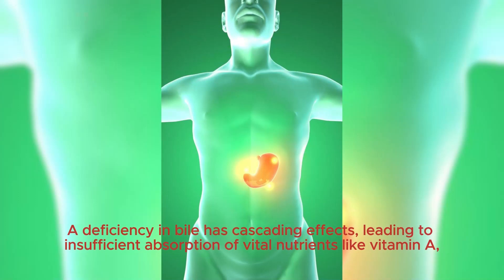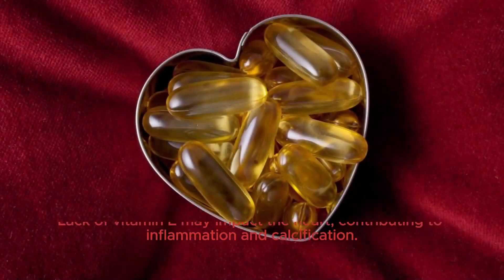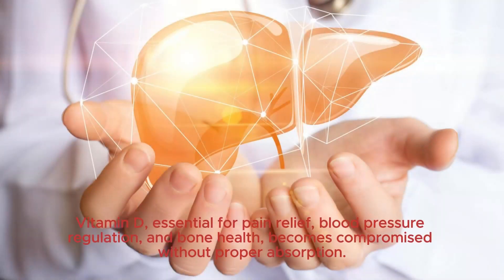A deficiency in bile has cascading effects, leading to insufficient absorption of vital nutrients like vitamin A, causing night blindness, addressing immune system issues, and countering sinus problems. Lack of vitamin E may impact the heart, contributing to inflammation and calcification. Vitamin D, essential for pain relief, blood pressure regulation, and bone health, becomes compromised without proper absorption.